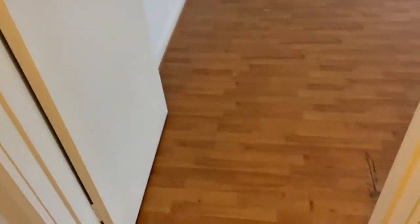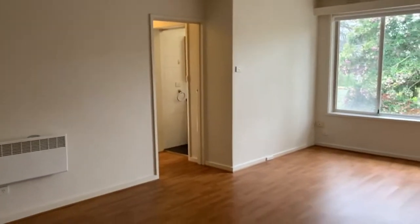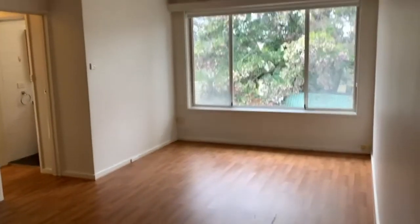In the entrance hall we also have a storage cupboard. The entrance opens up to a central lounge which is an excellent size and has large windows for plenty of natural light.